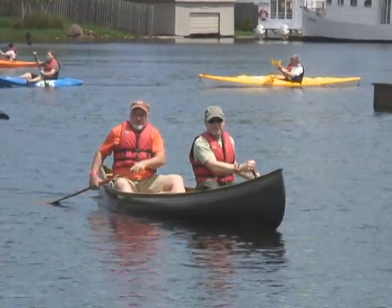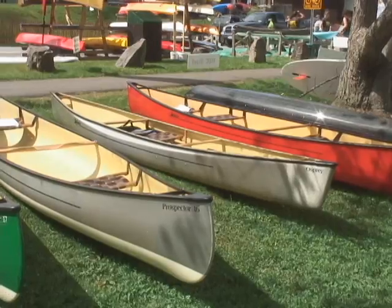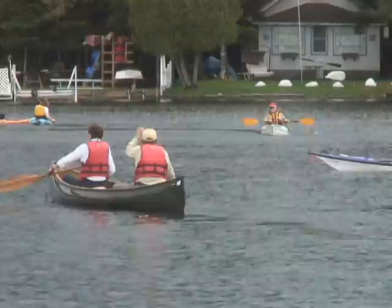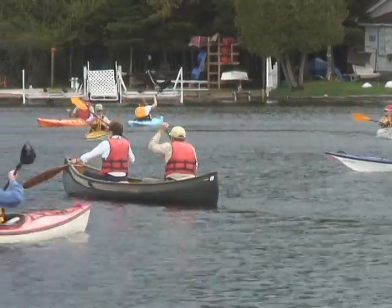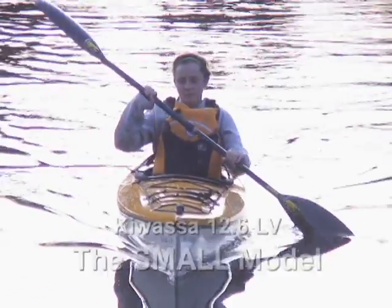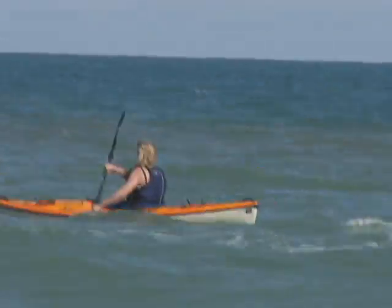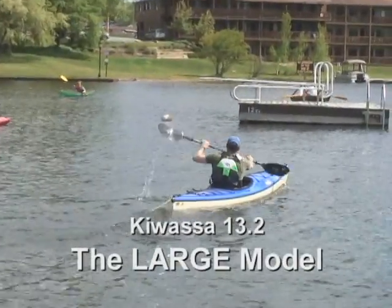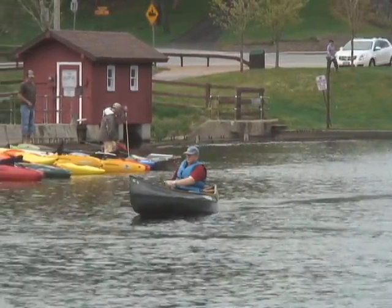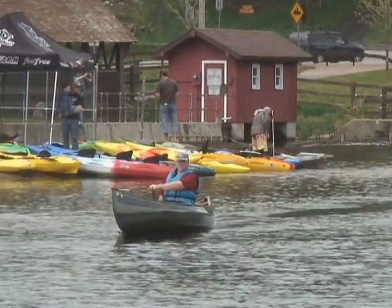Why are so many paddlers excited about Swift's new Prospector 15? They already make a killer 16-foot Prospector — what's the big deal about a canoe a foot shorter? In kayaks, we found people loved having three sizes in the same model; it gave them the chance to find one that fit them. We're finding in the canoe, different sizes give paddlers a chance to have a boat that fits how they want to paddle.